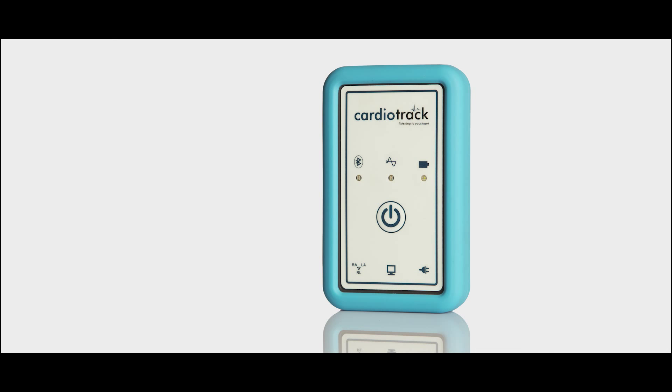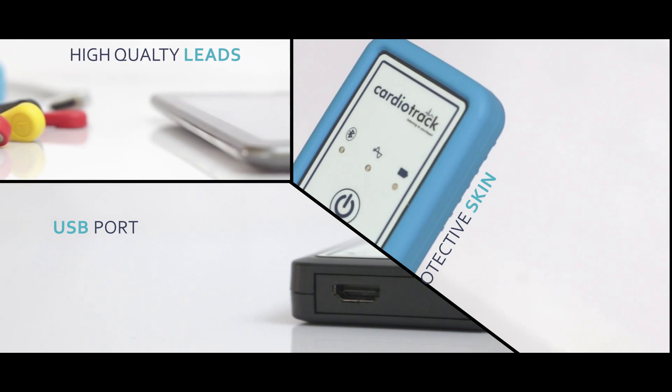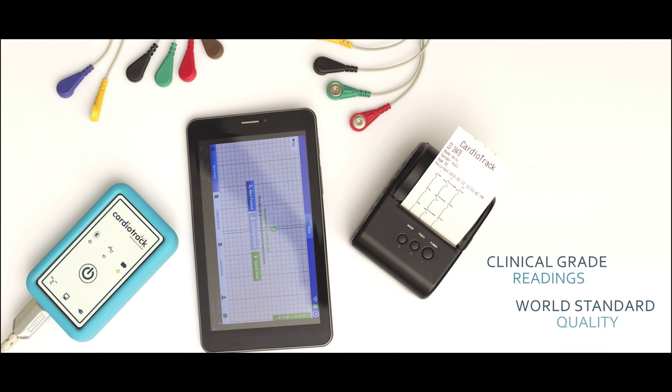Presenting the all-new Cardiotrack, a portable and affordable ECG machine from Uber Diagnostics. Cardiotrack is a 12-lead ECG machine that is in step with existing world standards to deliver clinical-grade ECG readings.